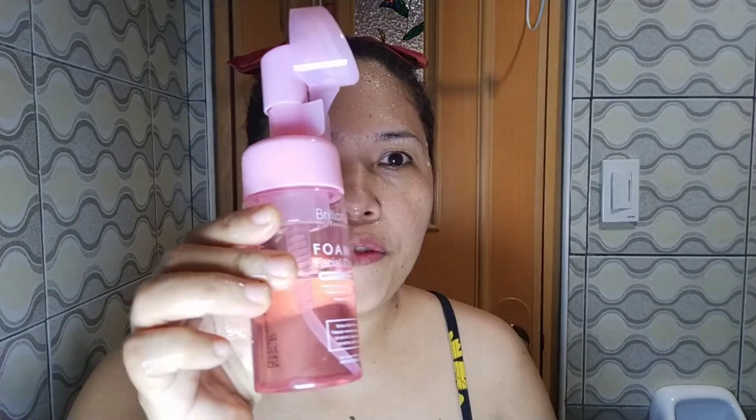Okay, I'm done washing my face. Now I'm going to do the foaming cleanser. First, you take the cap off, put some water on it, pump it like this, and then start scrubbing your face.